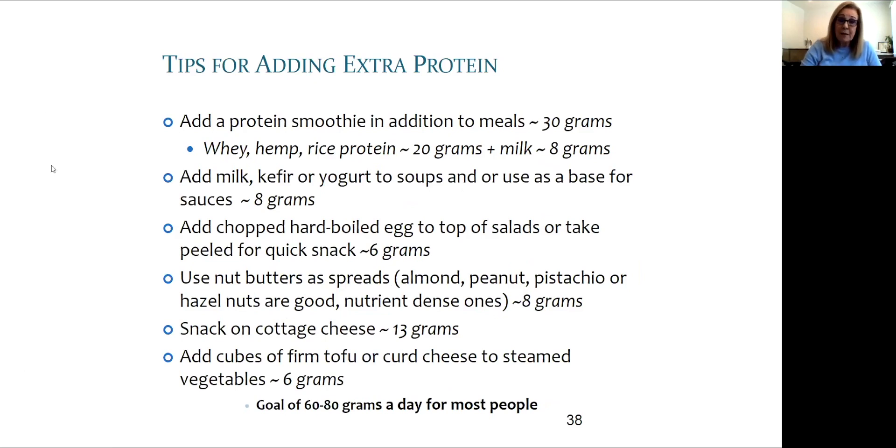How would you add extra protein? The goal is about 60 to 80 grams — you definitely don't want less than about 40. That's about six to eight ounces of fish or chicken. Other ways to add protein include tofu and hard-boiled eggs, which are also useful options.